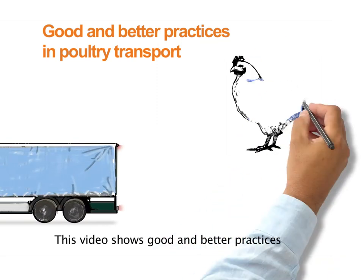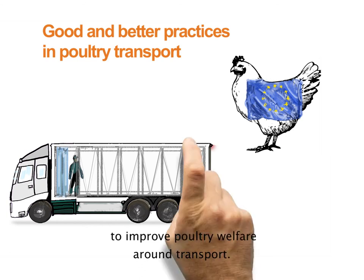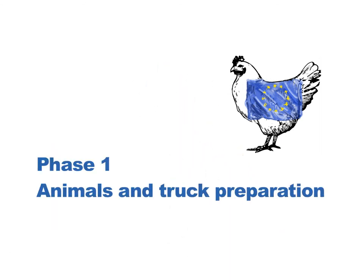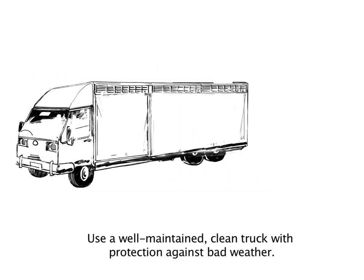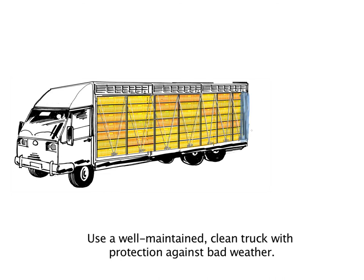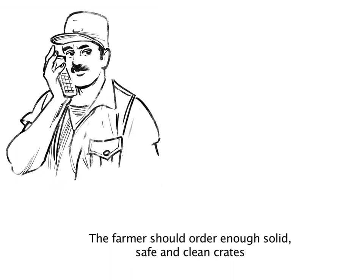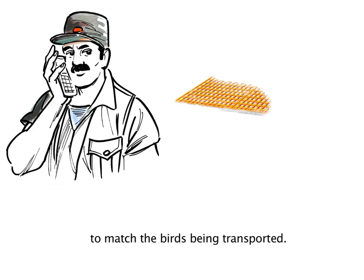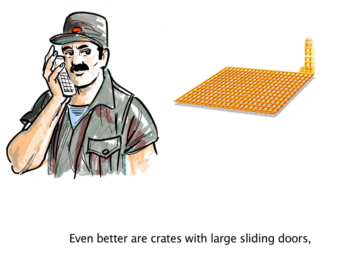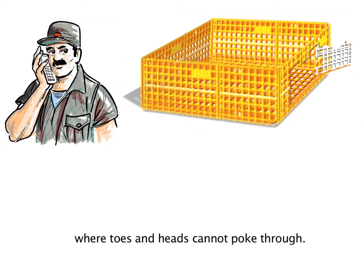This video shows good and better practices to improve poultry welfare around transport. Use a well-maintained clean truck with protection against bad weather. The farmer should order enough solid, safe and clean crates to match the birds being transported. Even better are crates with large sliding doors where toes and heads cannot poke through.